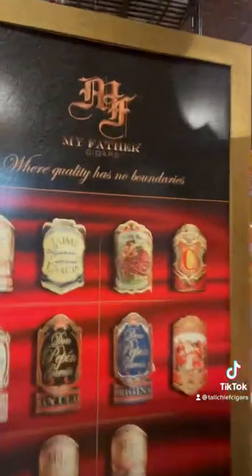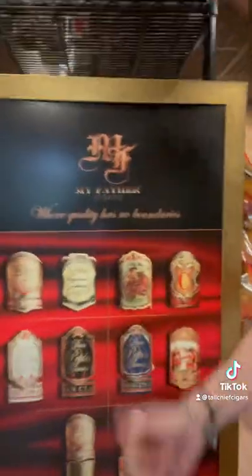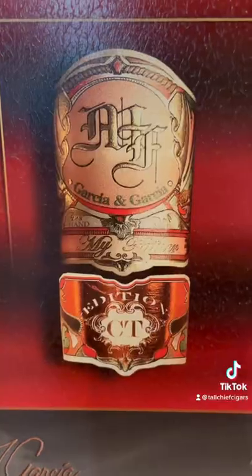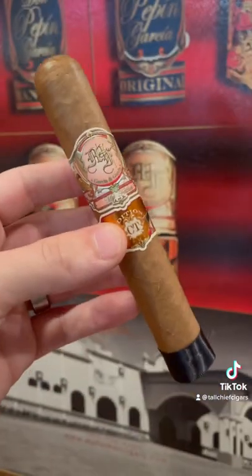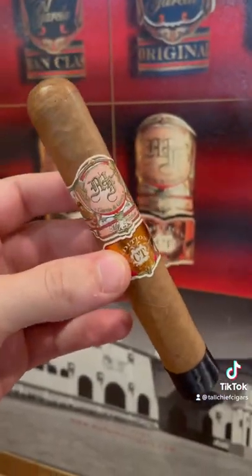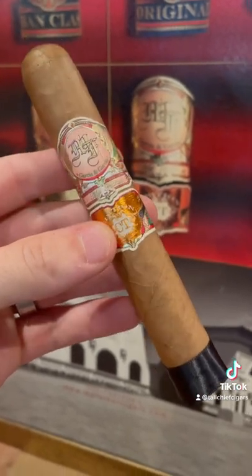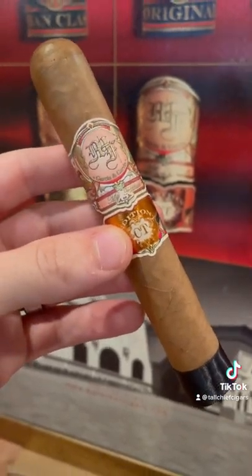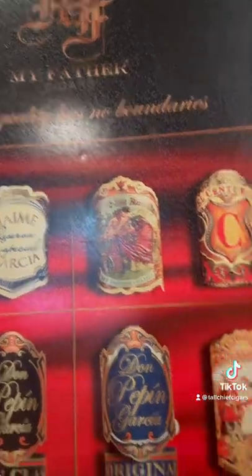This is Tall Chief Top Sticks, My Father Edition. These are our picks for the best cigars from My Father. The My Father Connecticut Bordeaux — I love this cigar. You could smoke this thing all day. Nice, mild-plus, but with a complex buttery finish, tons of flavor. Nicaraguan tobacco with that Connecticut shade wrapper.